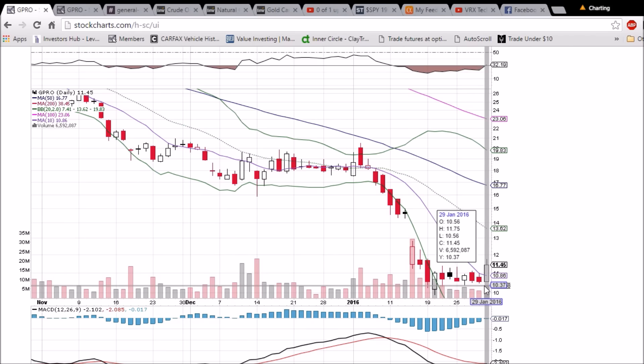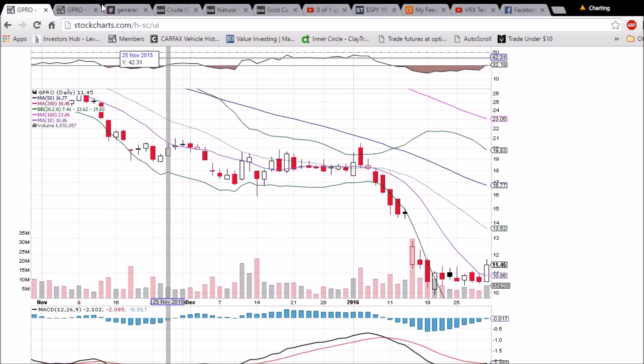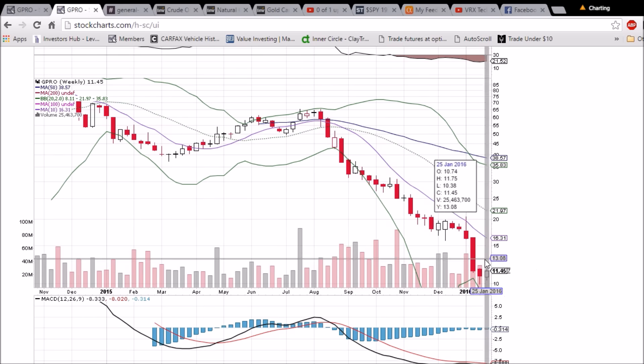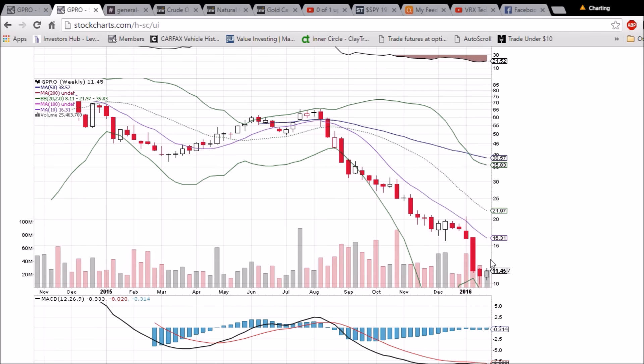If we can confirm this bullish reversal with a green candlestick on Monday — on the weekly chart we had a bullish reversal hammer last week, we did confirm it this week. Would have liked to have seen a higher high; did not, by two cents. So a bit of resistance at 11.77, and we're going to need a nice green candlestick to see some upside next week.